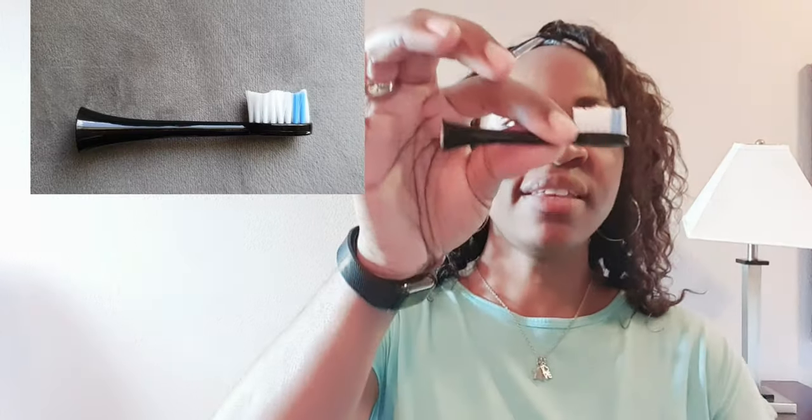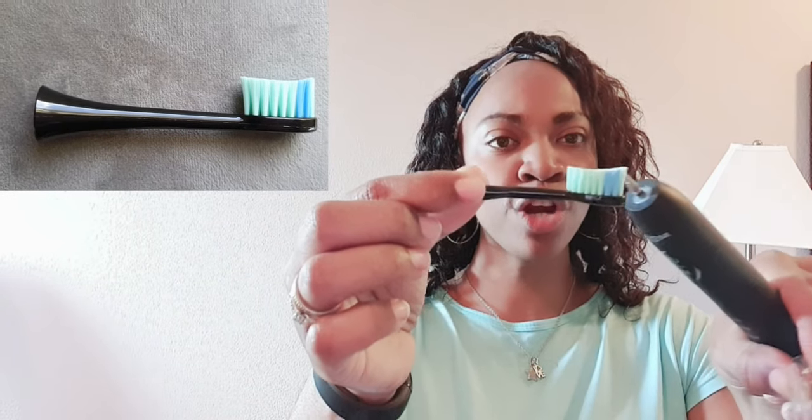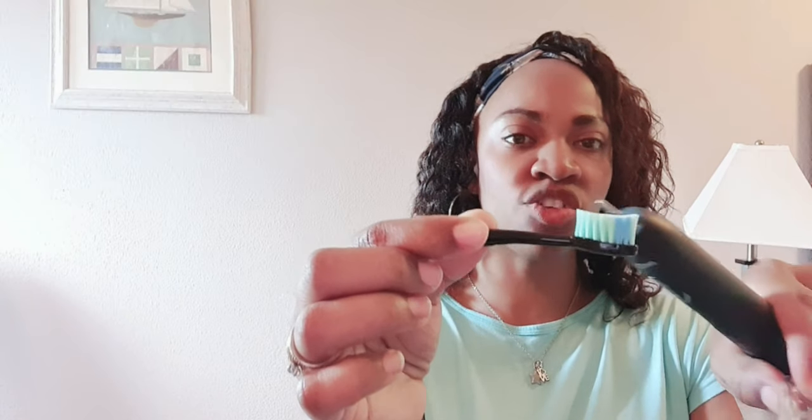I will definitely leave the link in my description box for you guys. This one is the W-shape brush, and I'm going to open and show you the U-shape brush as well. This is the U-shape brush — as you can see, it has a more curved area at the end, a little bit steeper with the front area. This allows you to do a little bit more around the corners and around the edges.